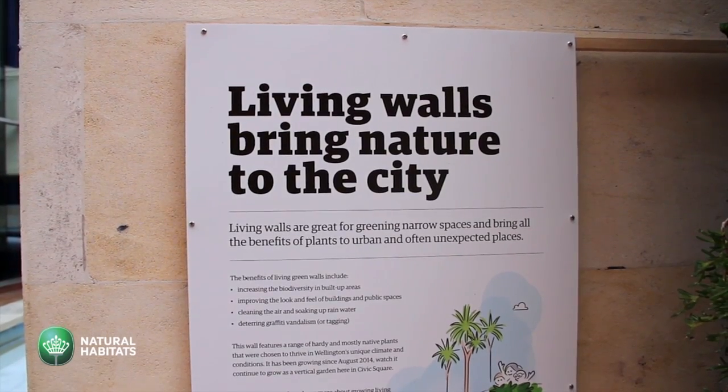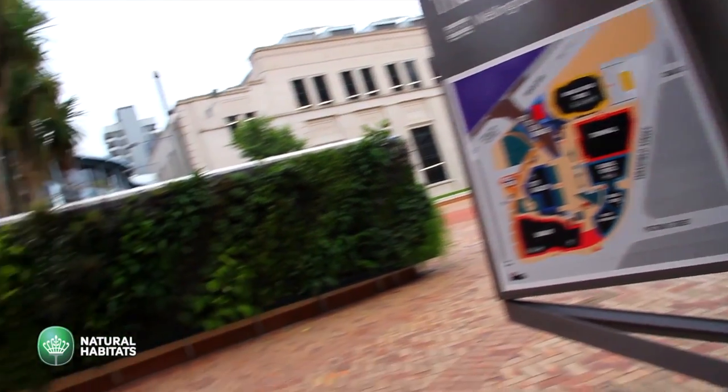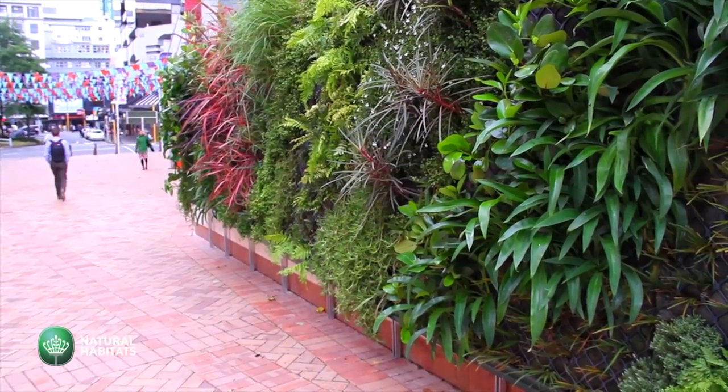We did one in Wellington recently — a public wall in Civic Square, the main square in Wellington. It was really awesome to see the public, the people who had paid for the wall, be so appreciative and see what can be done with this technology, bringing it into an area that was beforehand basically just concrete. The green wall in Civic Square was 23 square metres — a medium-sized wall for what we do — using all native plants, a range of coastal and epiphytic plants that would tolerate the windy city and the cool climate down there.